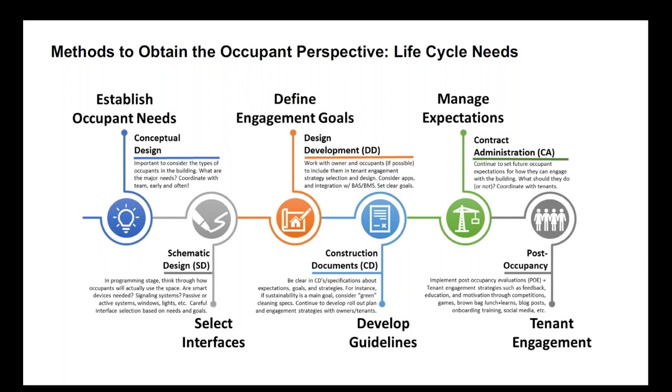There is a need to obtain the occupant's perspective at every stage in the building design: from conceptual design, where it's important to establish occupant needs, through to design development, where this is about defining engagement goals. At the level of construction documentation, developing guidelines for how to operate the building. During contract administration, it's more about managing expectations, and finally the long arc of post-occupancy involves a lot of need for constructive tenant engagement.